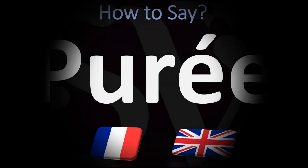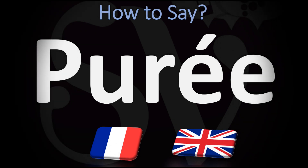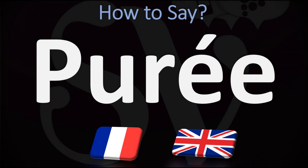Bonjour, this is Julian the Frenchman who makes French pronunciation videos here on YouTube, and we are looking at how to pronounce this French cooking term.